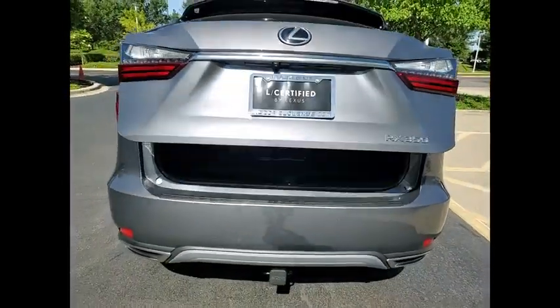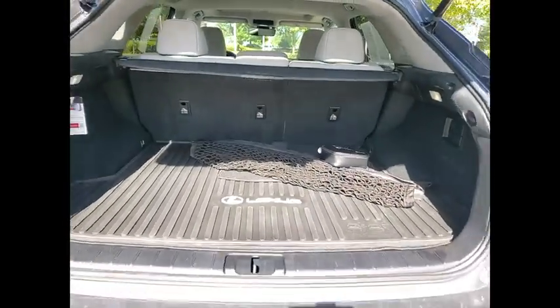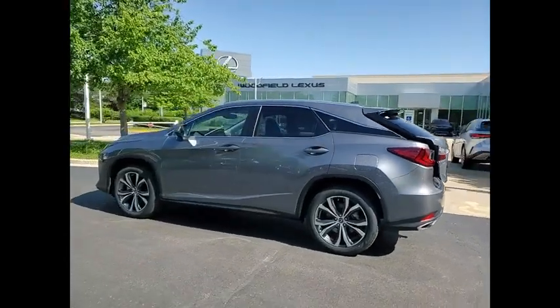This vehicle has less than 40,000 miles. Here are some of this vehicle's great options: power windows with safety reverse, remote engine start, stability control, power brakes, braking assist, and traction control.